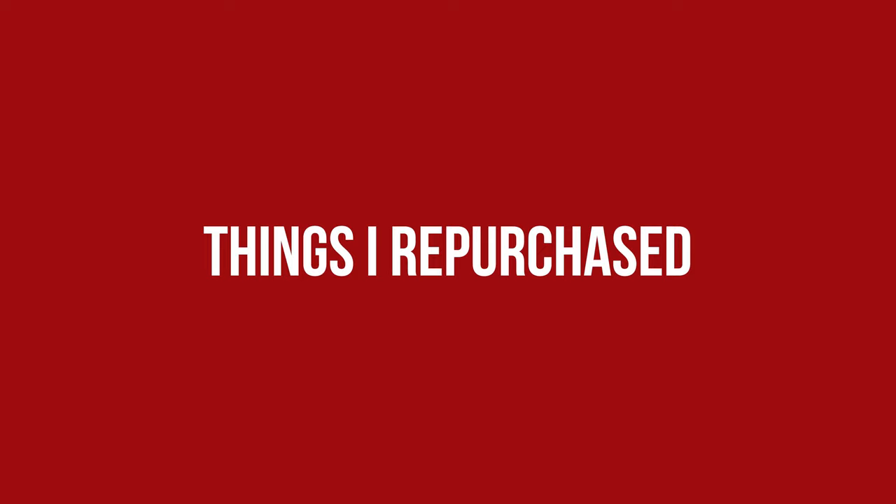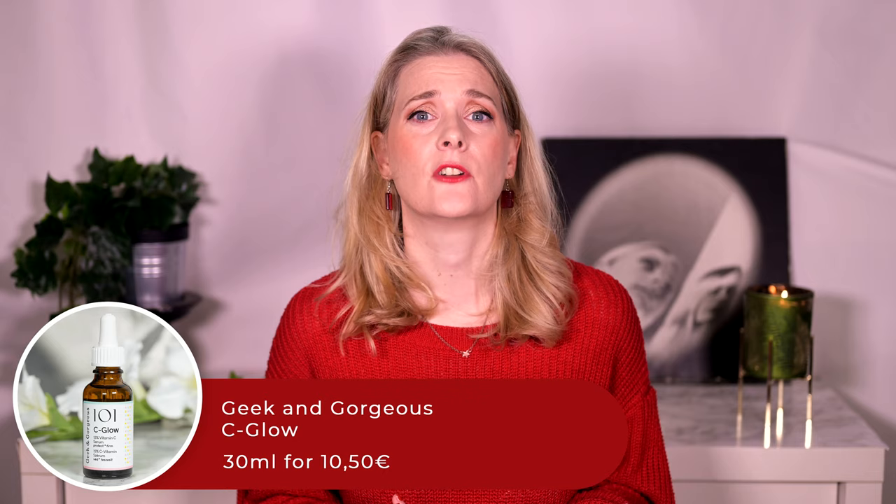First of all there is Geek and Gorgeous Seagull, my favorite Vitamin C Serum to date — and not only one, I bought four of them: one for myself, one for each of my sisters, and one for my mother.